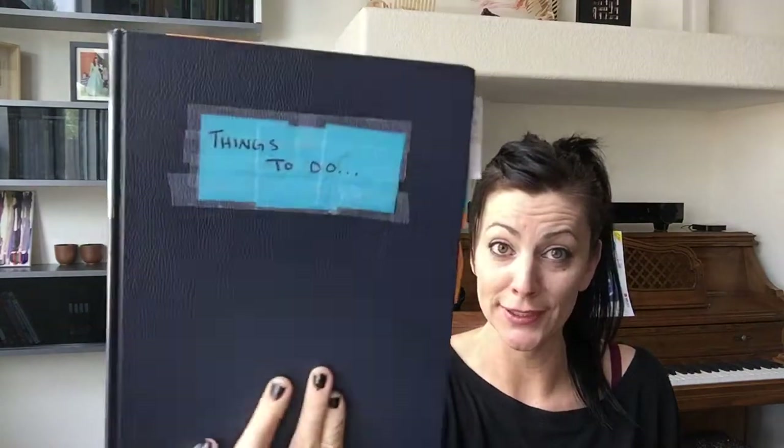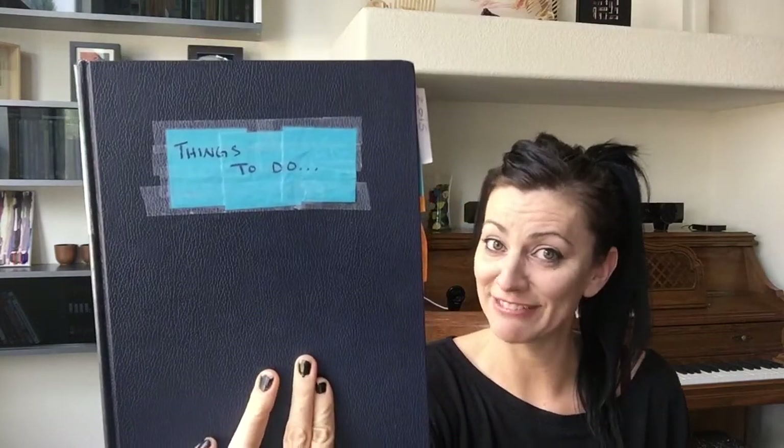So I kind of took that habit and I've run with it. I buy blank journals, give it my own title — 'things to do,' very clever, right — and with that I populate the pages within. I do a lot of private client work so I'm not going to show you specific lists, but I'm going to tell you how I break it out.